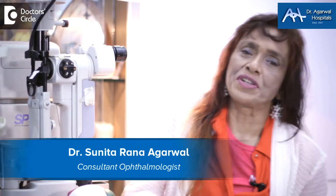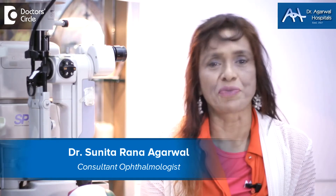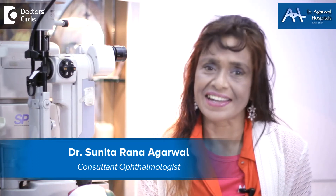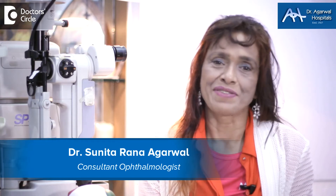Namaskara, I'm Dr. Sunita Rana Agarwal and I'm an eye surgeon as well as being a genetic researcher and surgeon. I live in Bangalore and we are situated with Dr. Agarwal Hospitals, Bangalore.